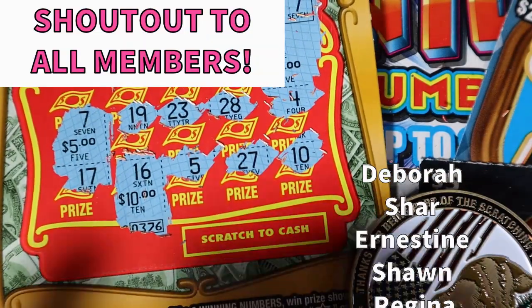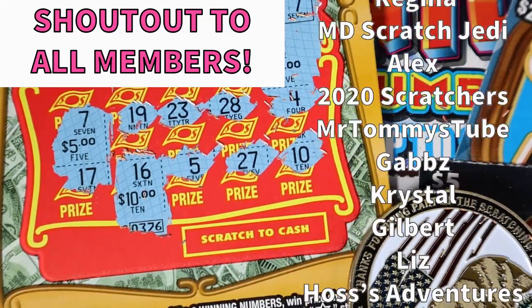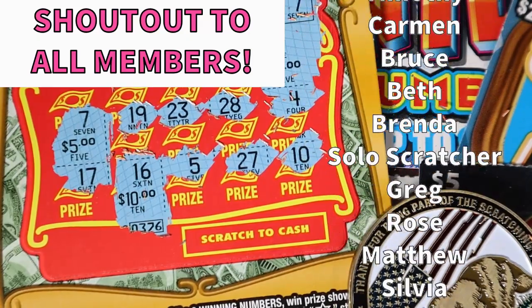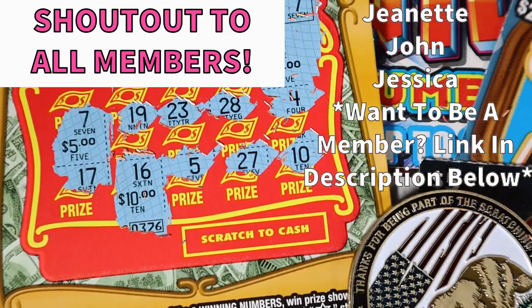All we got back was twenty bucks, which is fine — better than a bust. Thank you so much for watching. Don't forget to subscribe before you go. I will be back tomorrow with a brand new video for you. Stay safe, stay positive, wash your hands, and I will see you tomorrow. Bye!